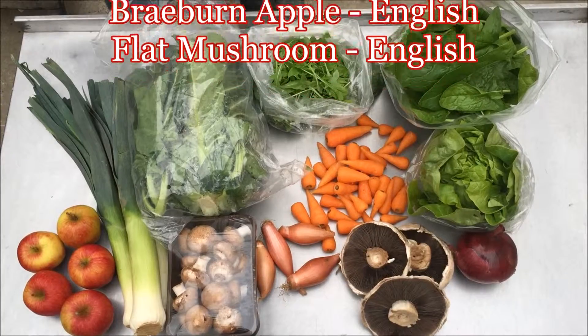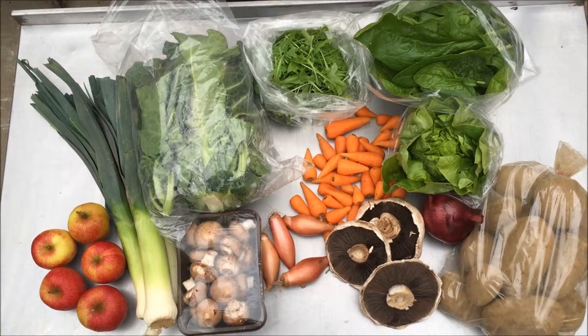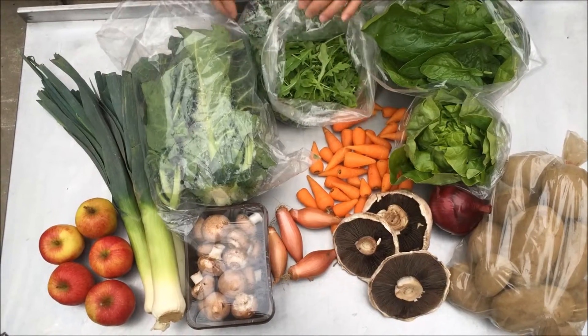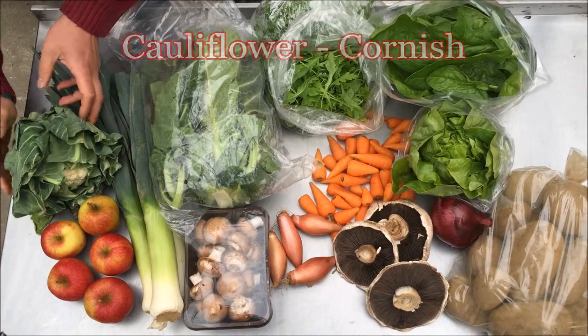Finally, the twenty pound box will have Cornish potatoes, another bag of the rocket mix, and Cornish cauliflower.